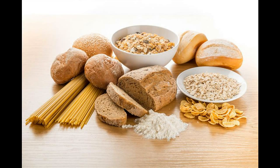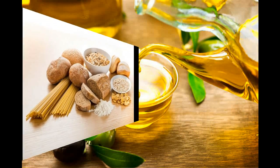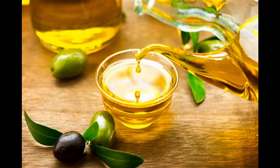5. Nuts. Packed with HDL and omega-3 fatty acids, nuts reduce the levels of LDL, keeping your blood vessels healthy. They also have high amounts of plant sterols which reduce the absorption of LDL in the body. Some of the nuts include almonds, walnuts, pistachios, hazelnuts, pecans, and peanuts. You can munch on nuts as a snack or include them in salads and soups.